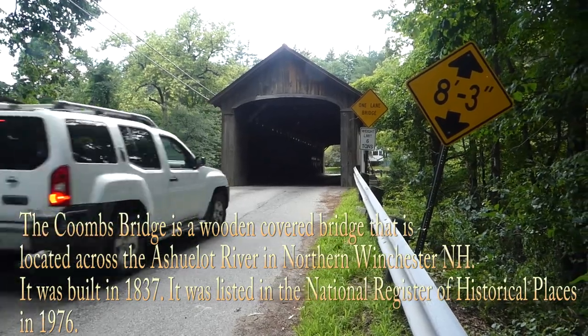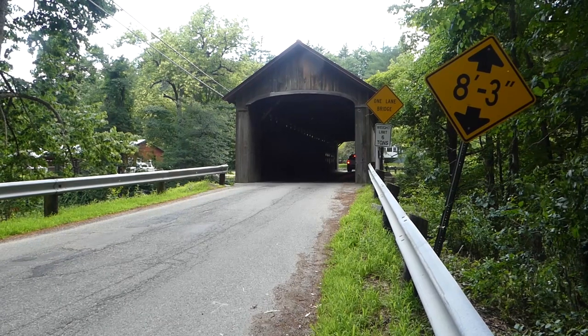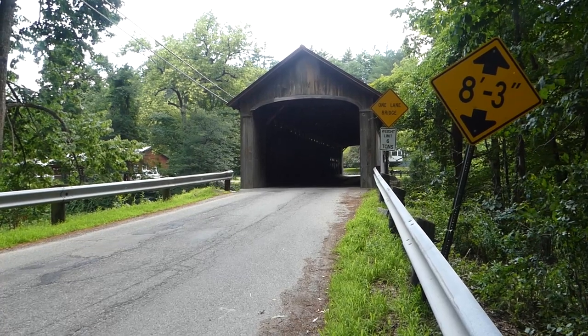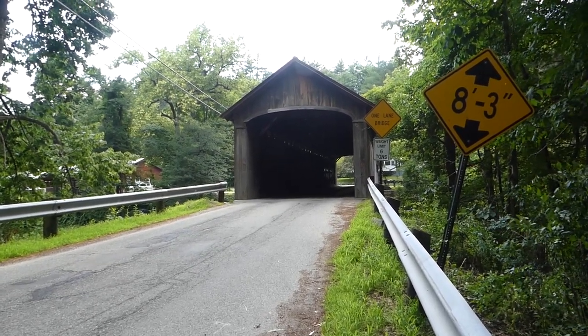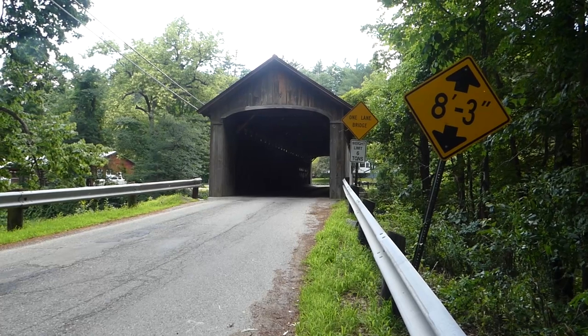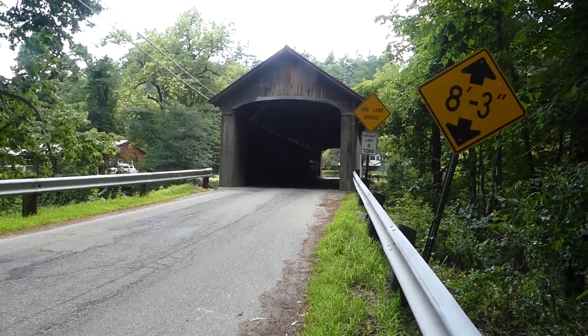We've made it to covered bridge number two, right there behind me. This is in Winchester, New Hampshire as well — it's off of Route 10 on Coombs Bridge Road, which is appropriate because that's Coombs Bridge behind me. It's west of New Hampshire Route 10, about one-half mile southwest of Westport Village on Old Westport Road over the Ashalot River. It's a lattice truss bridge, like bridge number one.